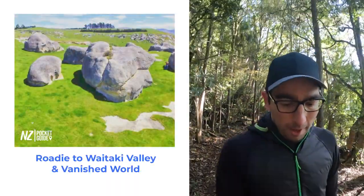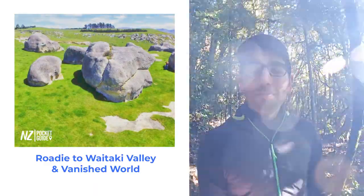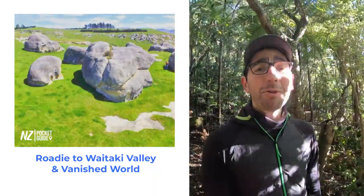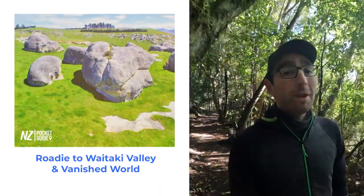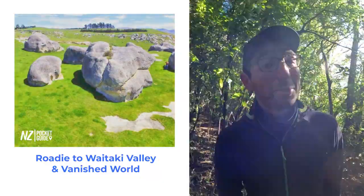Next up on our list we have taking a road trip to the Waitaki Valley. The Waitaki Valley hides some of the best geological features of the area, or at least some of the most unique ones, including an amazing range of fossils at Vanished World. You definitely want to go check this place out if you are staying in Oamaru for a few days — it is a road trip not to be missed.